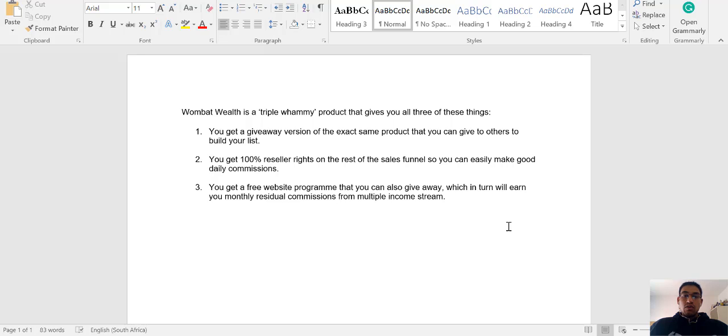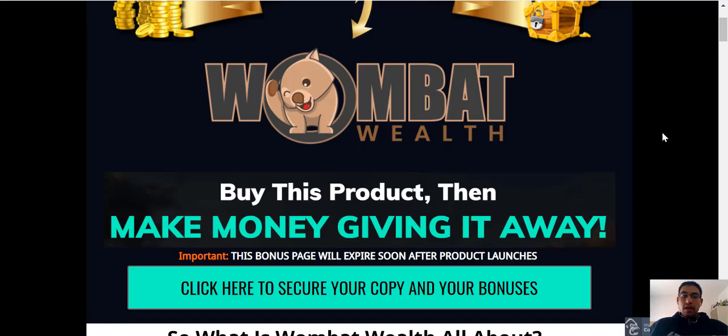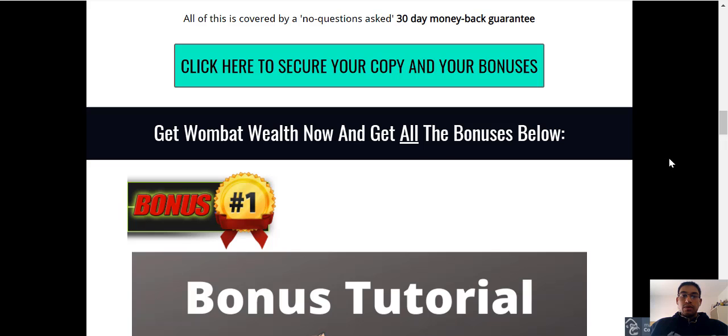If you guys would like to secure your copy of my bonuses, just click on the link in the description down below and that will take you through to my bonus page, which looks like this. Simply click on any of the green buttons and that will take you through to the sales page where you can purchase Wombat Wealth and secure my bonuses.